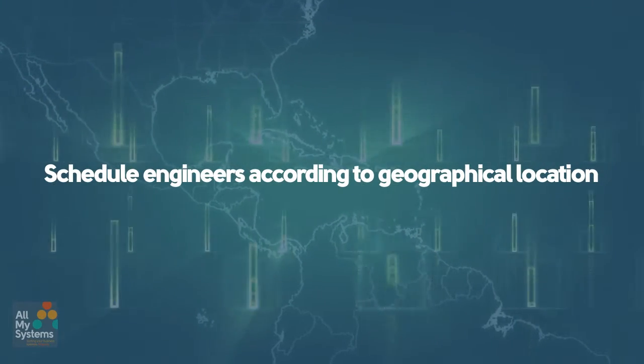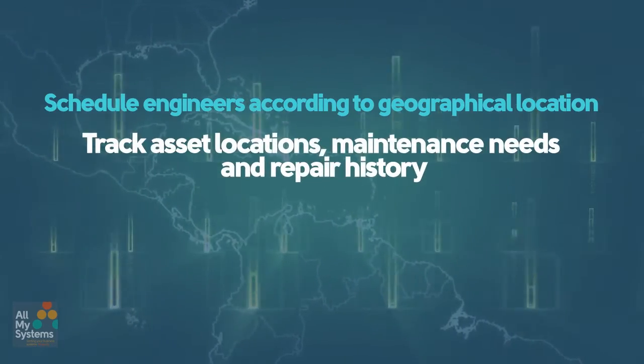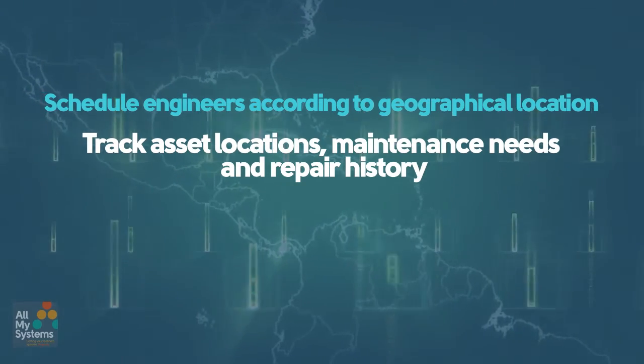The system also allows the business owners to schedule their jobs and engineers according to geographical location, and track asset locations, maintenance needs and repair history.